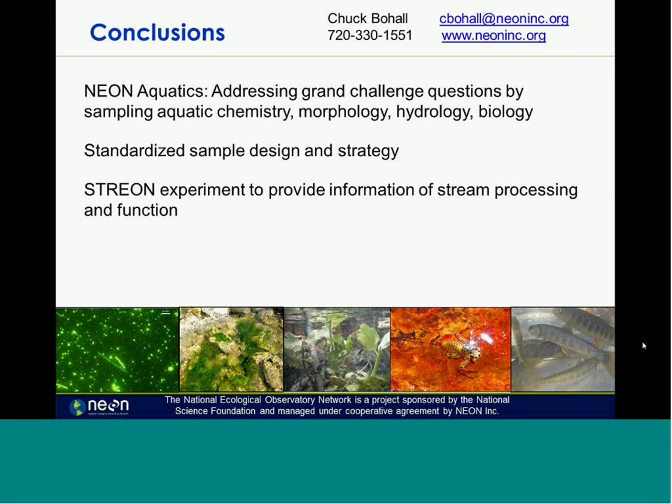In conclusion, the NEON Aquatics team has a goal of addressing the grand challenge questions by sampling aquatic chemistry, morphology, hydrology, and biology using standardized sample designs and strategies. The grand questions addressed include climate, land use, invasive species, biodiversity, biogeochemistry, and ecohydrology. STREON is an experiment to provide information on stream processing and function, pulling together data streams off instrumentation and NEON observations. Contact information is available for questions after this webinar. Thanks for the time.